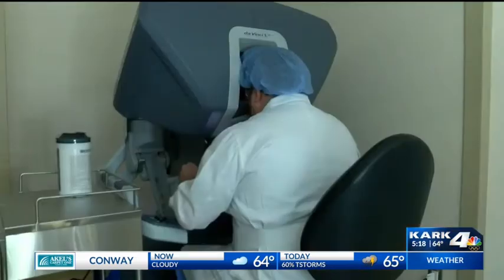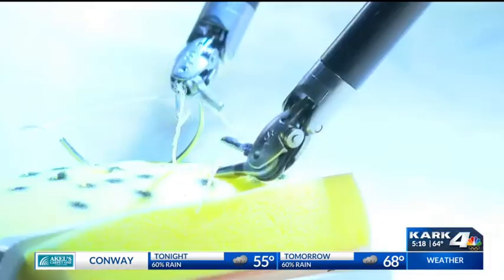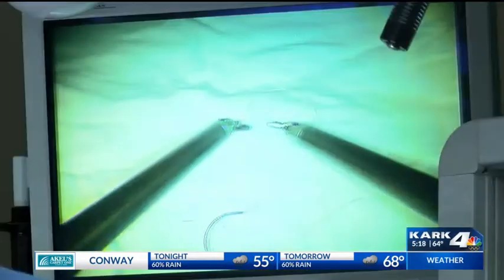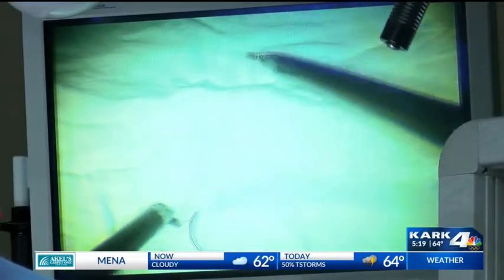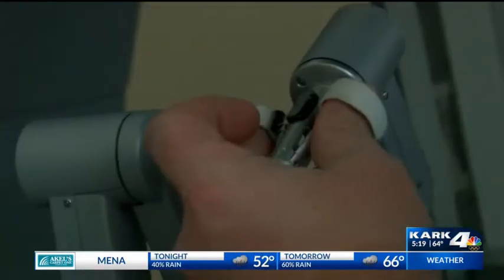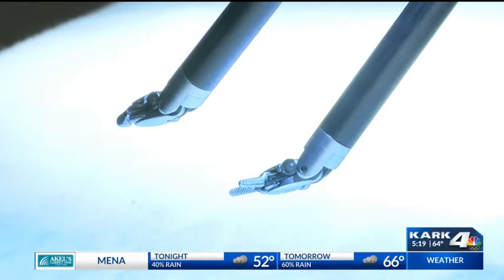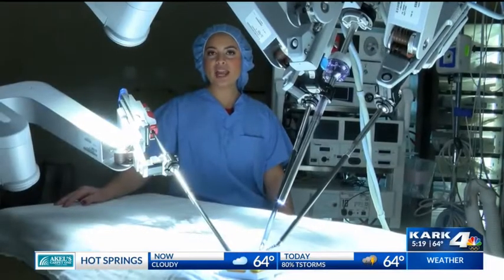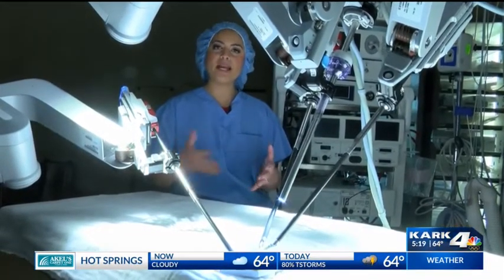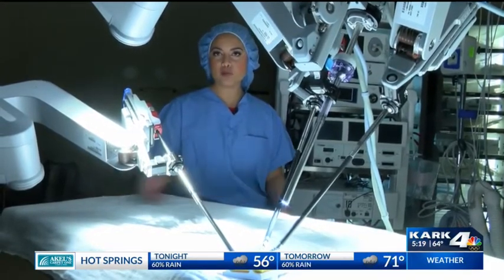Dr. Raley controls the robot with hand movements that translate into smaller, precise movements of tiny instruments inside the patient's body. With a 3D high-definition view, he's able to go in, dissect the tissue, cut the bowel, and take the cancer out — all done with small incisions.